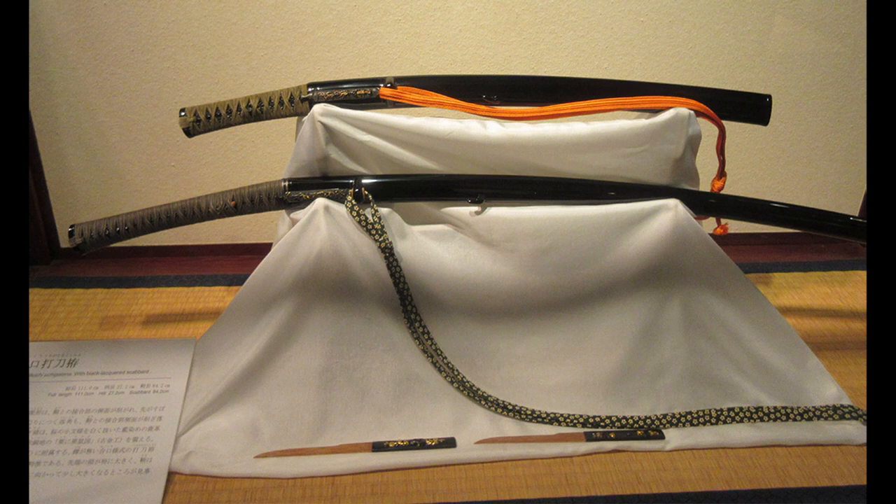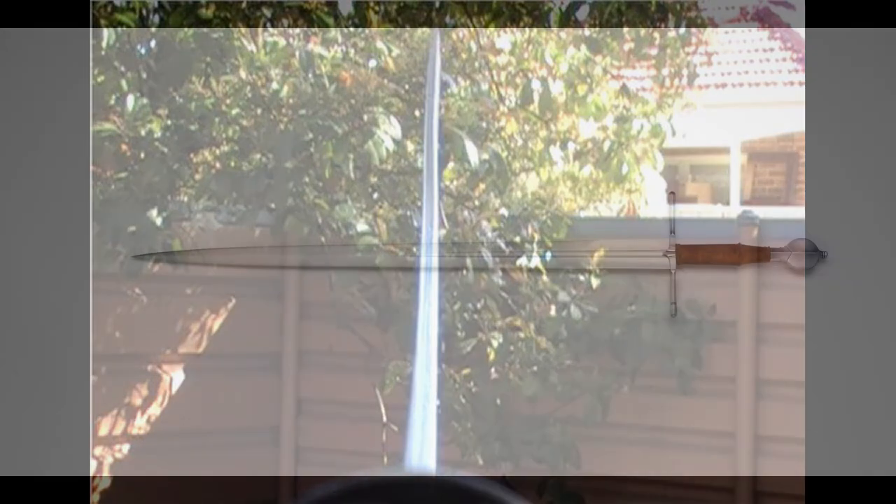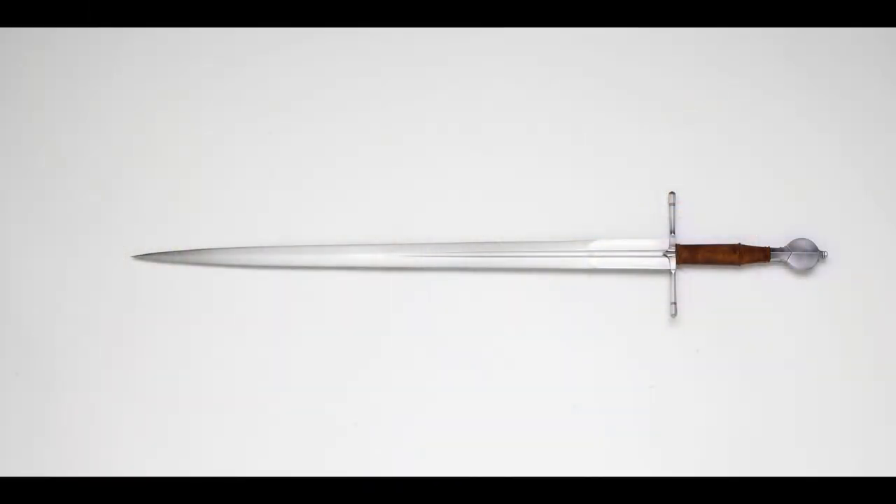Looking at construction methods: traditionally made katanas stay bent when bent, as the iron is not as high quality. They use differential hardening to improve steel quality, but that same process makes them non-springy, causing the blade to bend and stay that way. In contrast, traditionally made longswords are spring-like — when they bend, they often spring straight back. In practice, this makes longswords more durable.